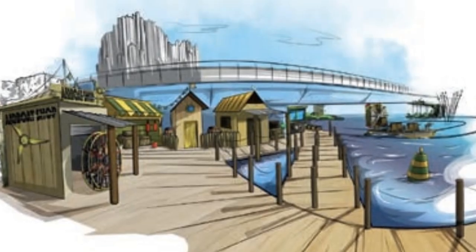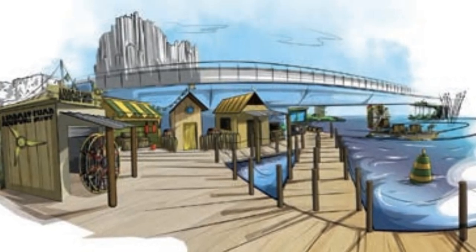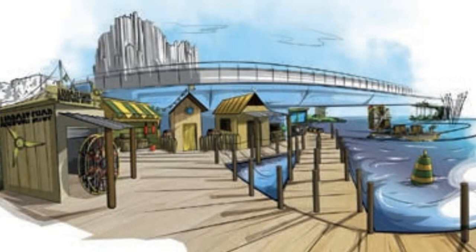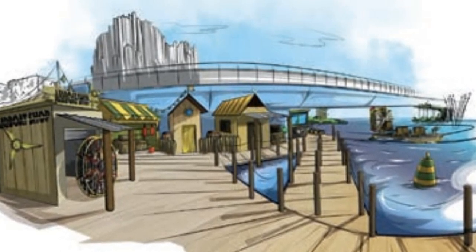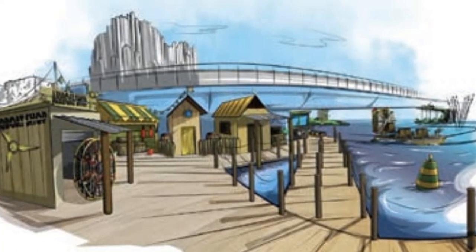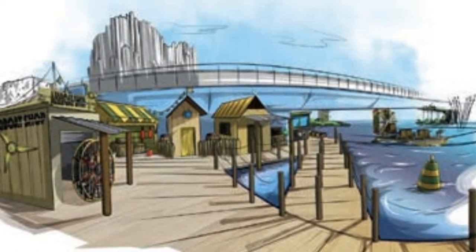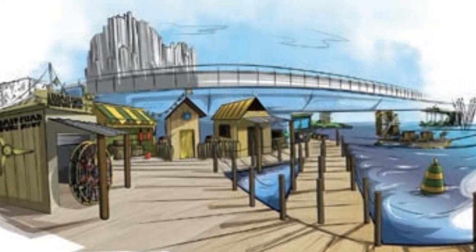As per usual with Futuroscope, it's go big or go home, and that's exactly what they've done. They're going big with this re-thematisation. This is the new Aventure Eclabuse — a renovation of their current attraction Mission Eclabuse, which was inaugurated back in 2007.